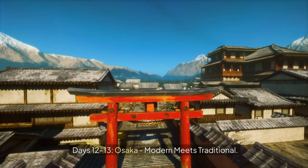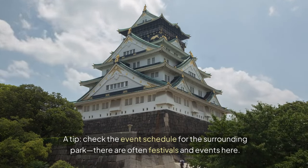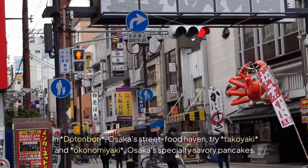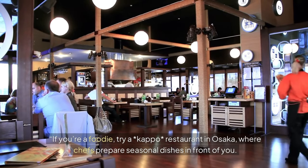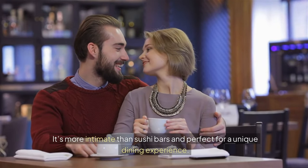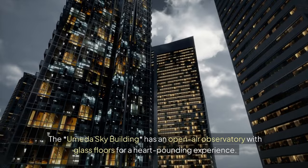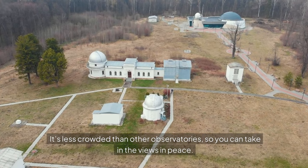Days 12–13: Osaka — modern meets traditional. Day 12 takes us to Osaka Castle; check the event schedule for the surrounding park, as there are often festivals and events. In Dotonbori, Osaka's street food haven, try takoyaki and okonomiyaki, Osaka's specialty savory pancakes. If you're a foodie, try a kappo restaurant in Osaka, where chefs prepare seasonal dishes in front of you — it's more intimate than sushi bars. Shinsaibashi is a shopping paradise, and for views, the Umeda Sky Building has an open-air observatory with glass floors and is less crowded than other observatories.